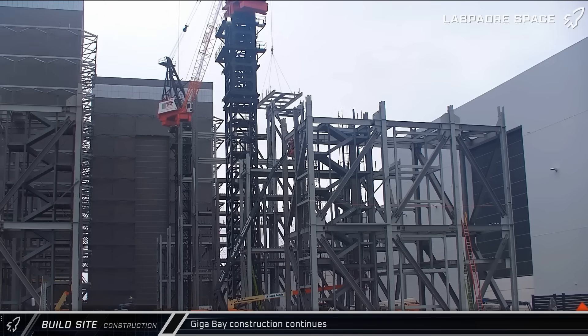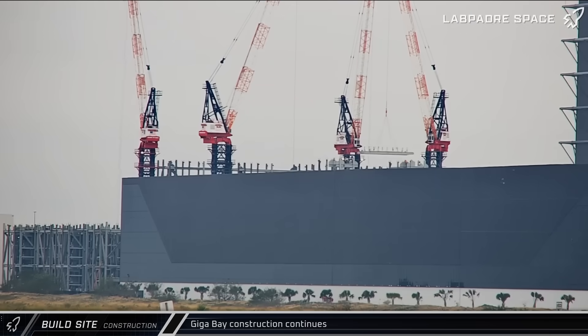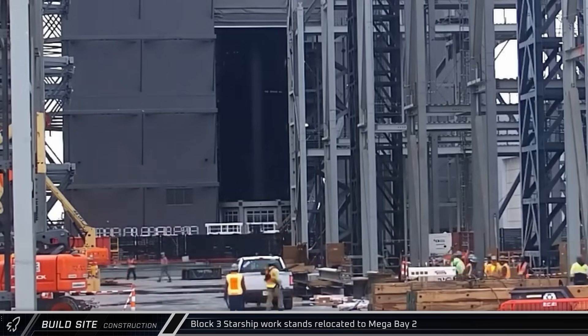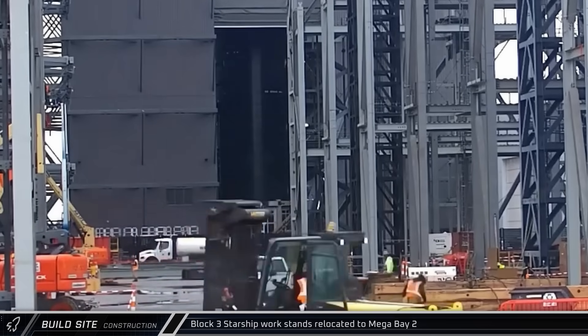Meanwhile, construction of Gigabay continues at a rapid pace, with more steel going up every day for the massive building. In Megabay 2, crews continue to swap out older work stands for the new ones that have been constructed and optimized for Block 3 Starships.